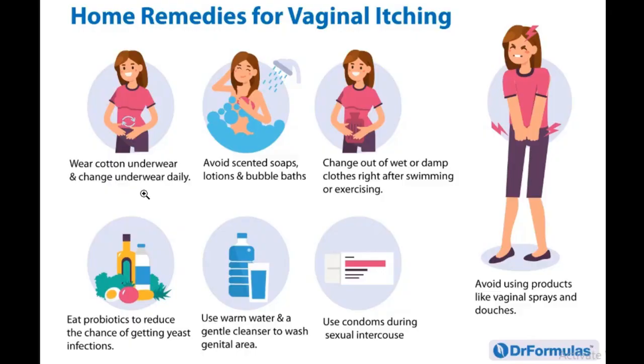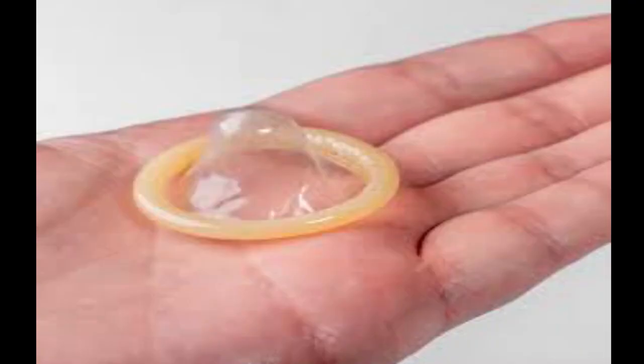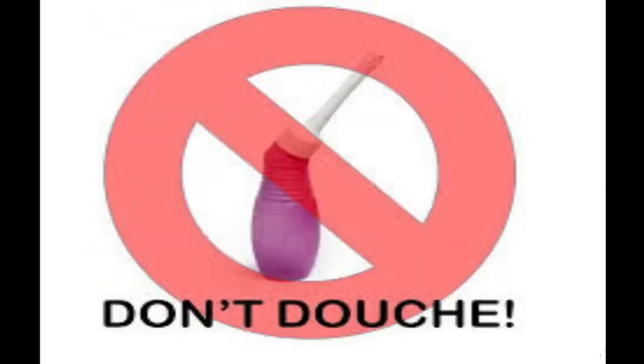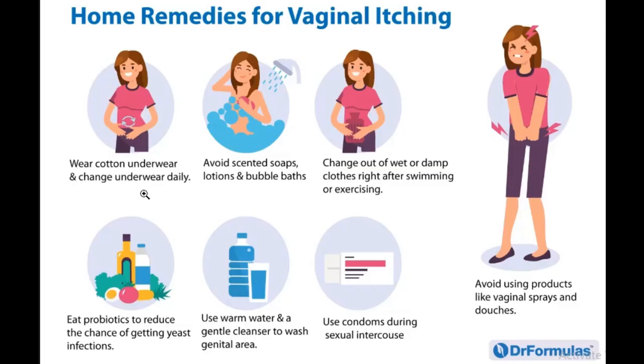Use warm water and a gentle cleanser to wash your genital area, and use a condom during sexual intercourse. Also avoid products like vaginal sprays or douching, because these can introduce more bacteria into your vagina.